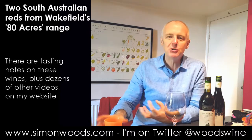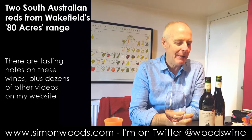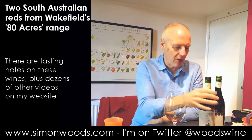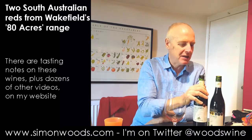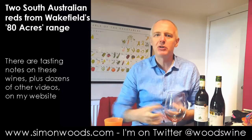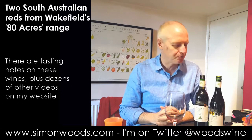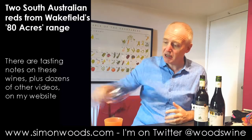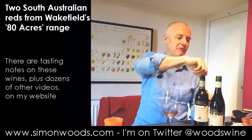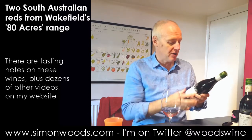Young, juicy, vibrant style. Minty Clare Valley edge — minty, earthy with a coolness to it. Alcohol is 14%, and it carries it nicely. There's this big body but freshness along with the flesh. Tasty, and still feels young — feels like a work in progress. In a couple of years' time it's going to be even tastier. Looks pretty good now.